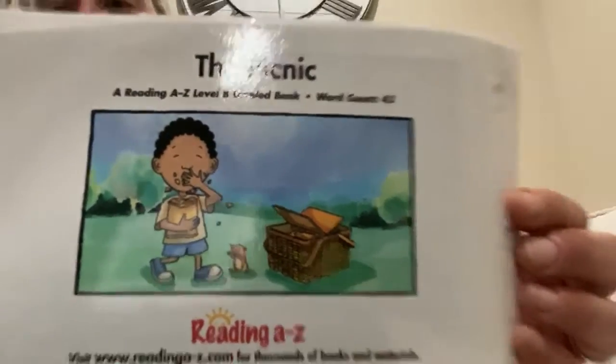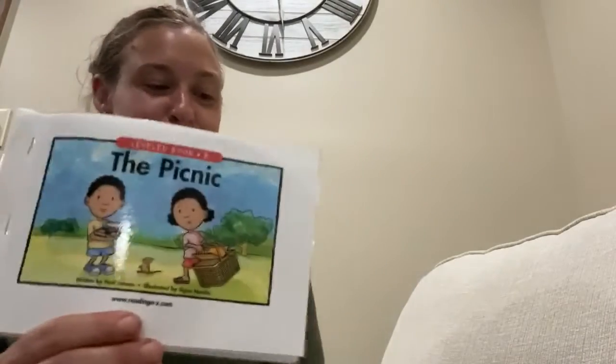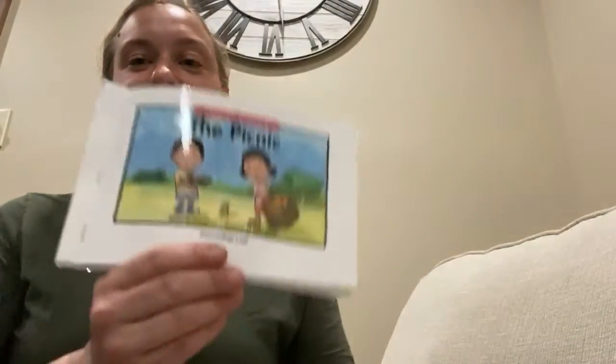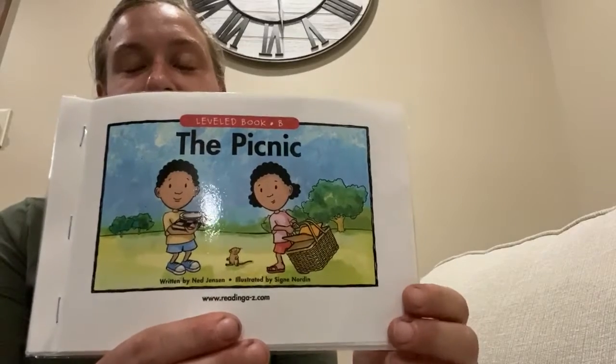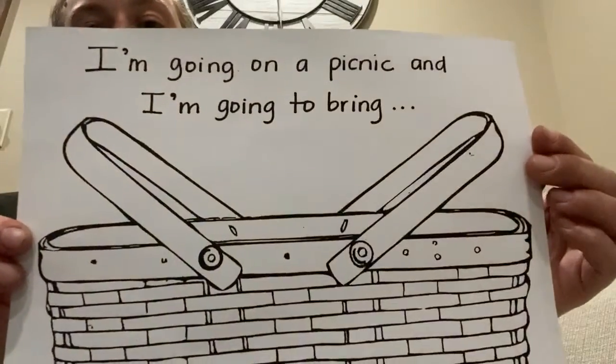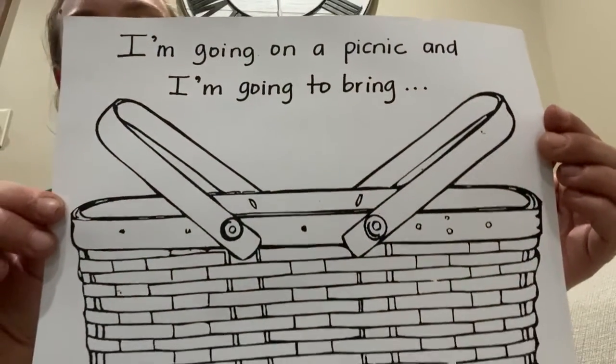I hope you enjoyed our two stories this week, friends. First, I Set the Table, then The Picnic. I want you to think about, if you were going on a picnic, what would you pack? I have a picture of a picnic basket here. It says, I'm going on a picnic, and I'm going to bring.